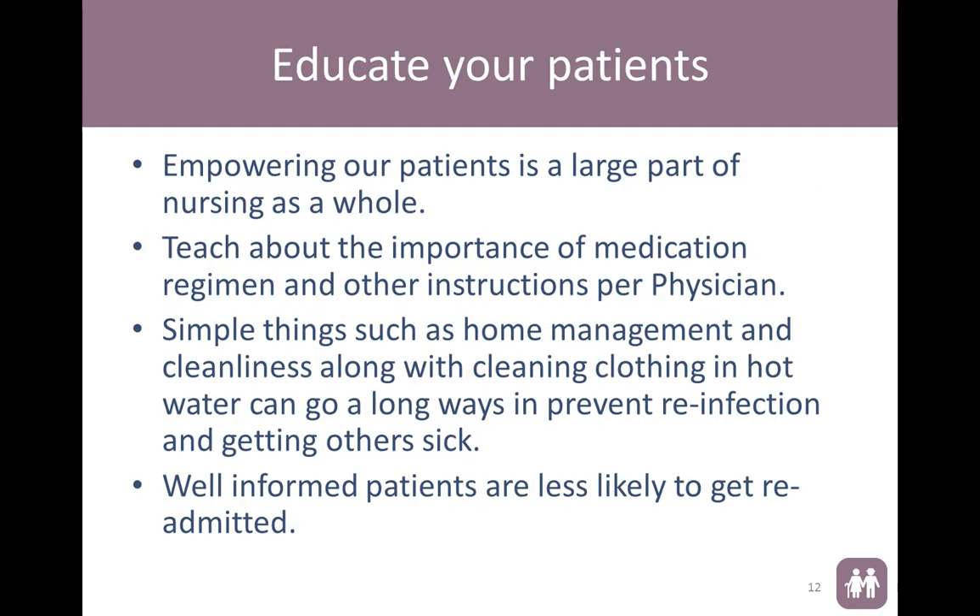Educate your patients. Empowering our patients is a large part of nursing as a whole. We want to teach not only about what is going on, but about medication regimens and other instructions per their doctor. When these people go home, it is important to talk to them about bleaching at home, home management, cleanliness, and cleaning things with hot water, because this organism loves to continue to cause problems. Patients that are well-informed are also less likely to get readmitted for the same problem.